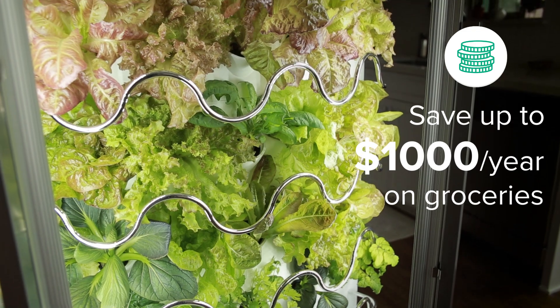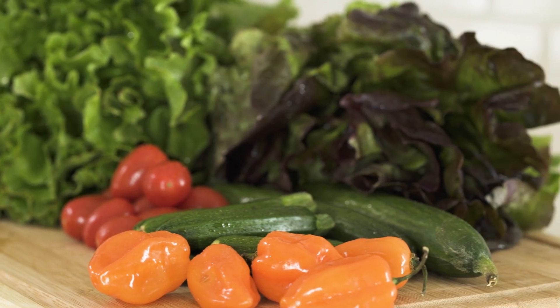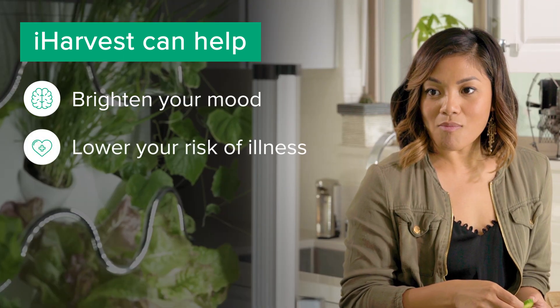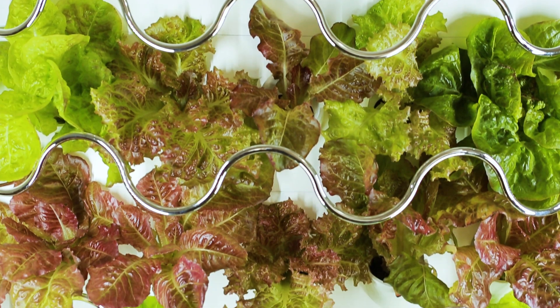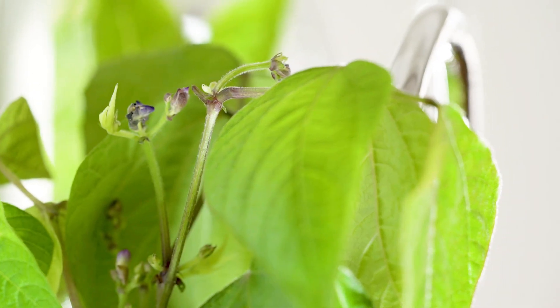iHarvest can save you a thousand dollars a year on groceries, while also saving you the time of running to the market whenever you crave fresh produce. And did you know indoor gardening can help brighten your mood, lower your risk of illness, and improve your concentration? From lettuce to tomatoes and more, iHarvest lets you grow the perfect garden at home beautifully, without hassle or waste.